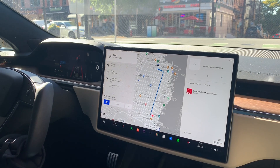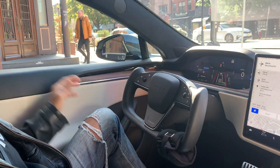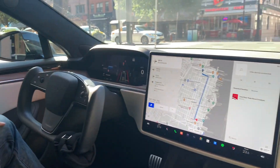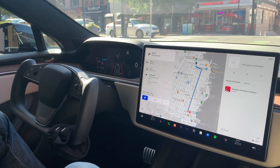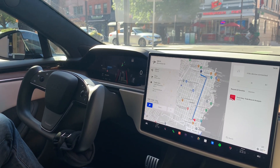Okay, we're at a red light. Now you can see my hands are not on the wheel, my feet are not on the pedals. When the light turns green, the car is hopefully going to take us to our destination. Let's see what happens. Here we go.